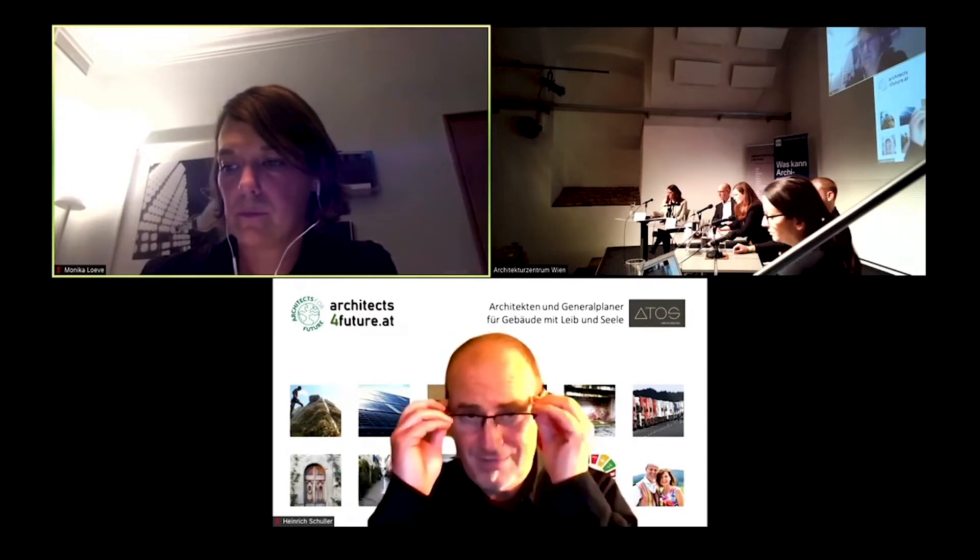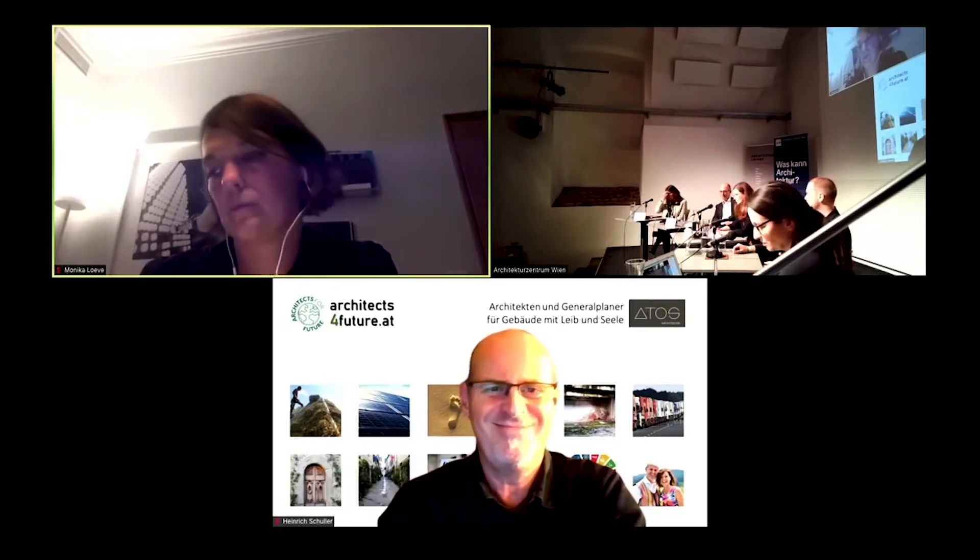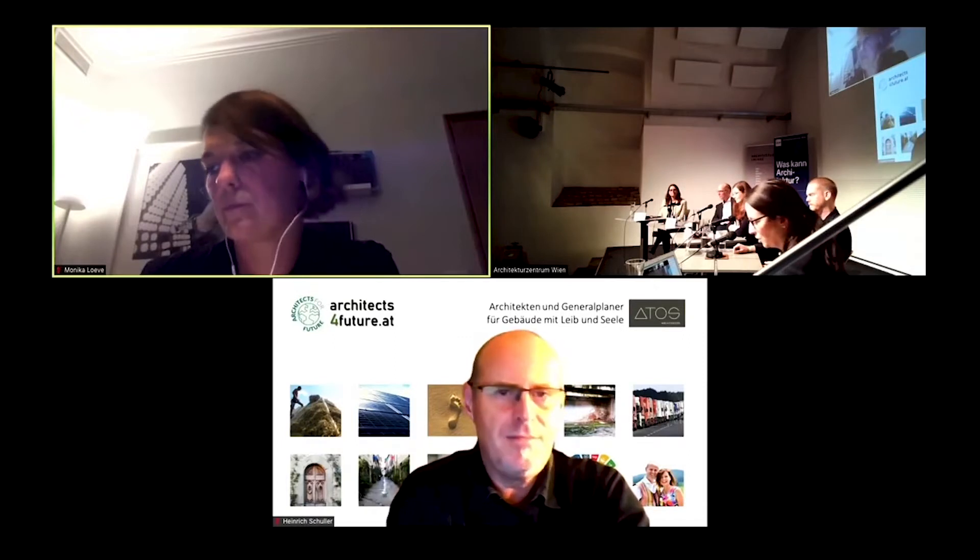Last but not least, Heinrich Schuller online is owner of Atos Architekten Wien — a general planner for sustainable construction and renovation, active since the 1980s in environmental protection and building, member of Innovative Gebäude Österreich, klimaaktiv competence partner, certified Passivhaus planner. He is here today as co-founder of Architects for Future Austria — in that role as well as generally as an architect.